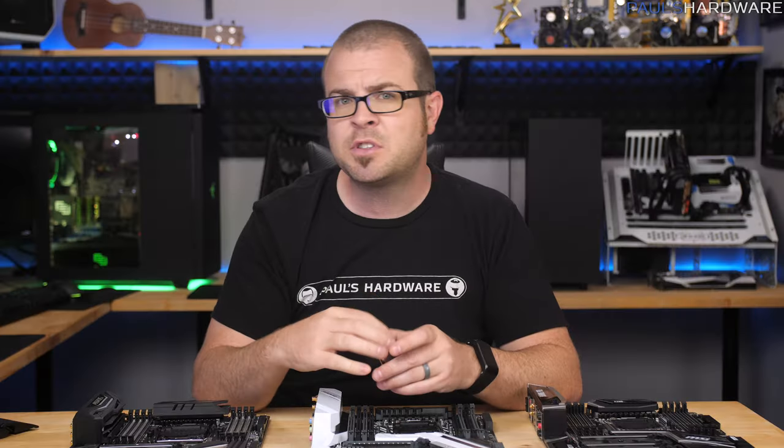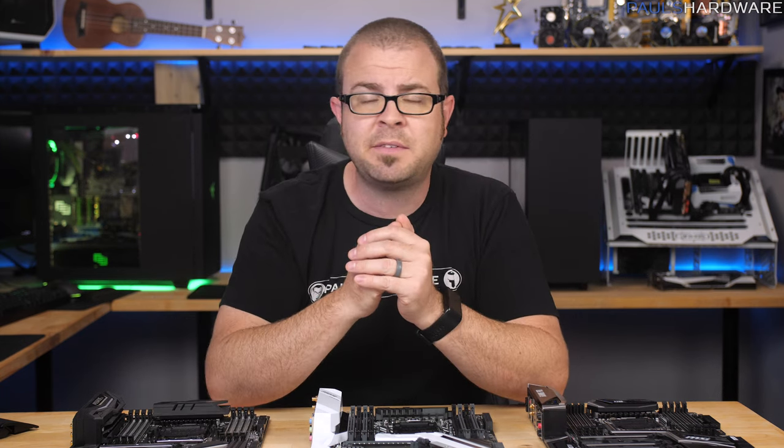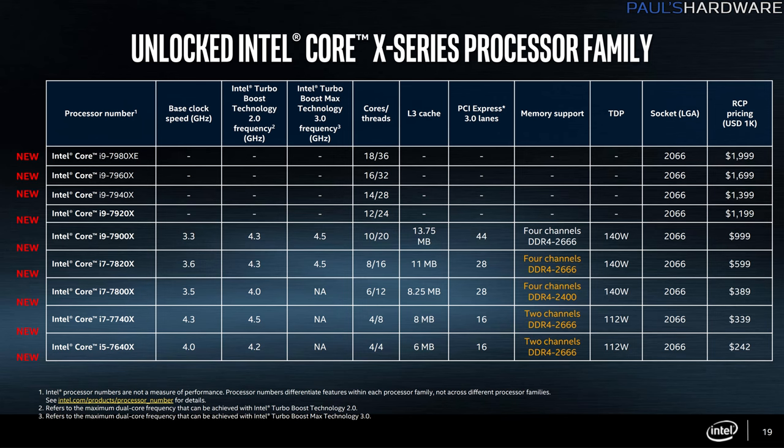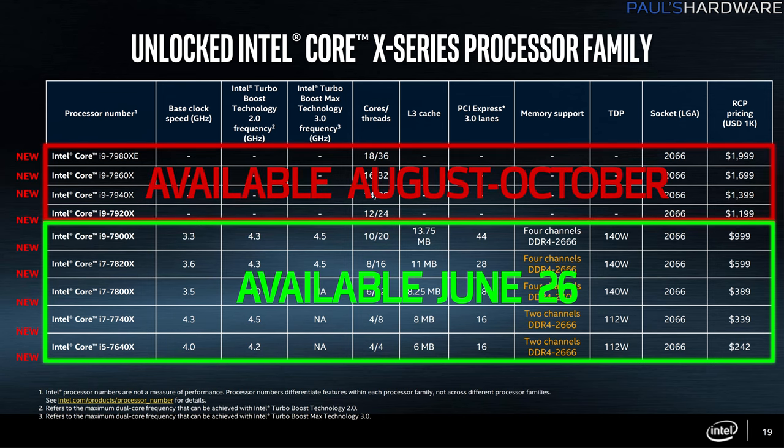I think the subdued response to this launch is caused by three things. One is that it was definitely rushed, and there's plenty of evidence that Intel wasn't actually planning to kick off this platform for another two months or so. For example, the 12-core and higher CPUs that they have announced are still just on paper, and they aren't expected until August to October 2017.